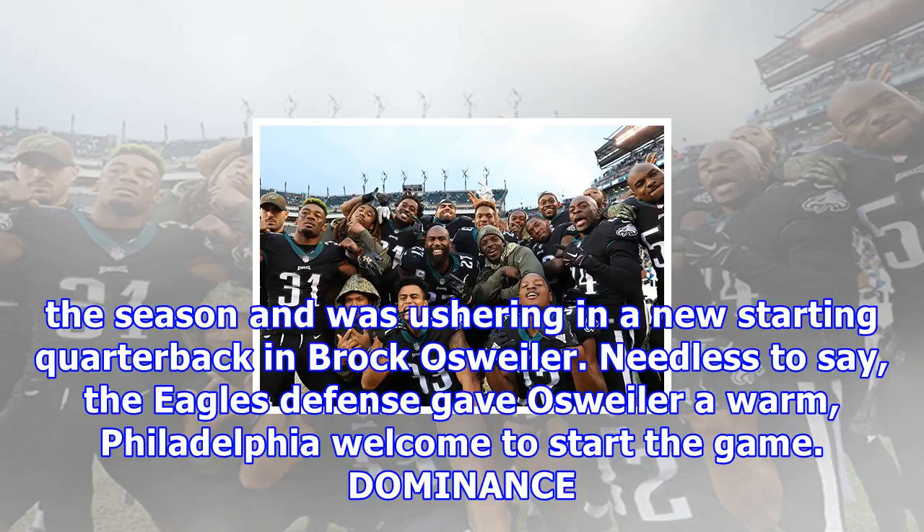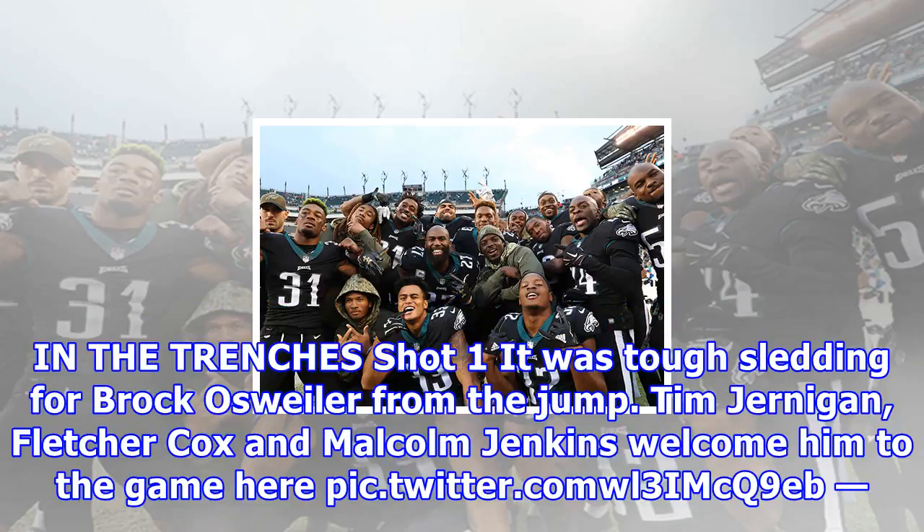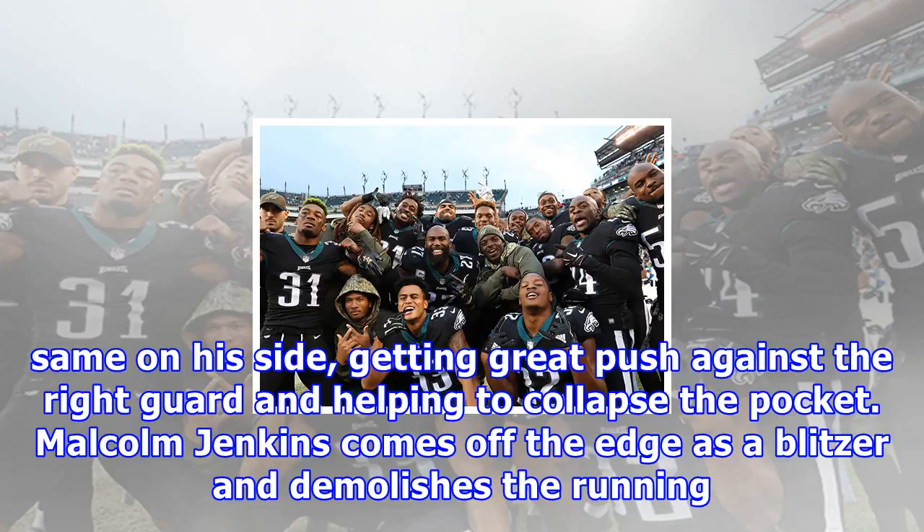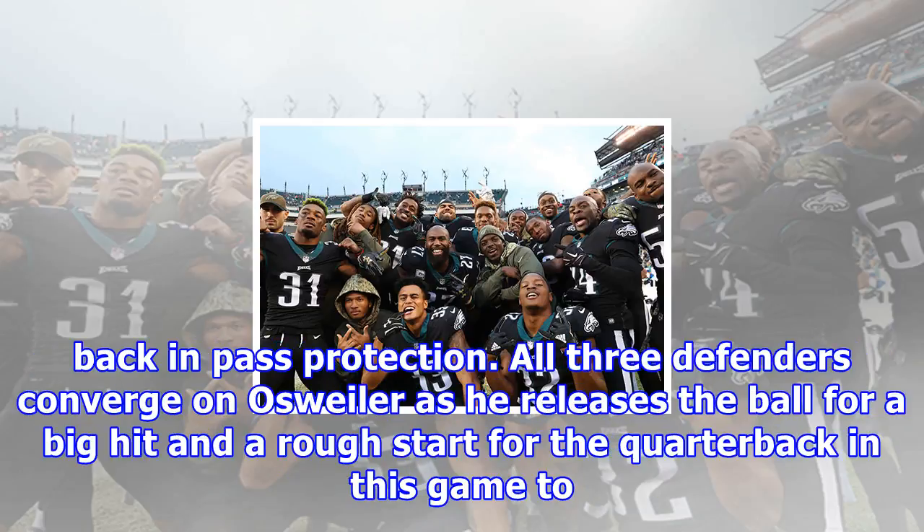Dominance in the trenches — shot one. It was tough sledding for Brock Osweiler from the jump. Tim Jernigan, Fletcher Cox, and Malcolm Jenkins welcome him to the game here. This play started with Tim Jernigan completely changing the line of scrimmage, rocking the left guard backward at the snap. Fletcher Cox does the same on his side, getting great push against the right guard and helping to collapse the pocket. Malcolm Jenkins comes off the edge as a blitzer and demolishes the running back in pass protection. All three defenders converge on Osweiler as he releases the ball for a big hit and a rough start for the quarterback.